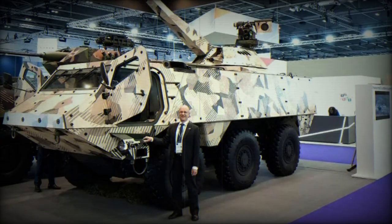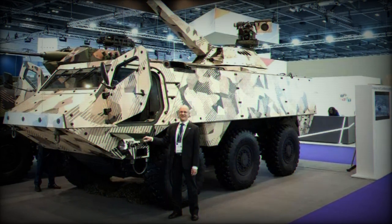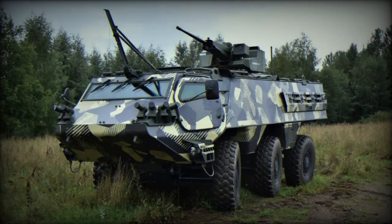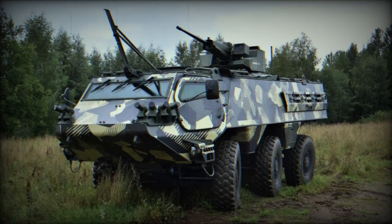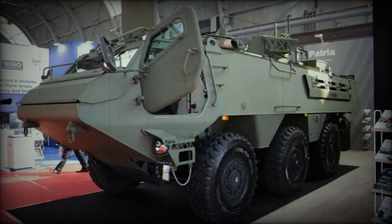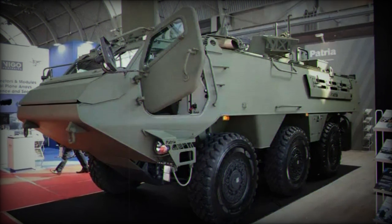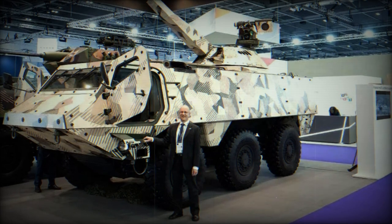This 120mm mortar system offers rapid response, with a time to open fire of less than 25 seconds and the ability to fire on the move. It achieves a maximum rate of fire of 10 rounds per minute, with a sustained rate of 6 rounds per minute. The first three rounds can be fired within 15 seconds. Its range extends beyond 10 km, and it can perform multiple-round simultaneous impact (MRSI) with up to 5 rounds on a range of 1.0 to 6.5 km.